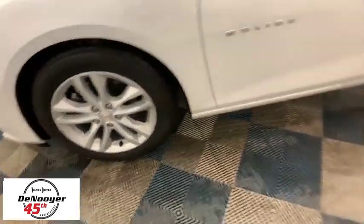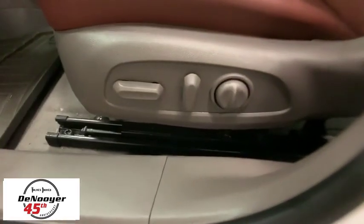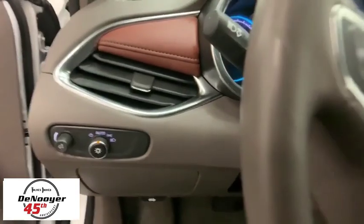Traction control, dual airbags, power steering, four-wheel disc brakes, center armrest, trip computer, rear window defroster, power windows, compass, security system, electronic stability control.